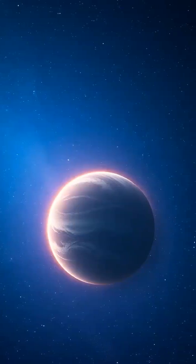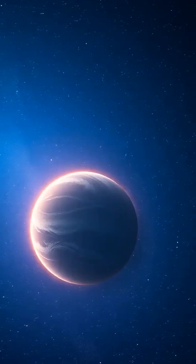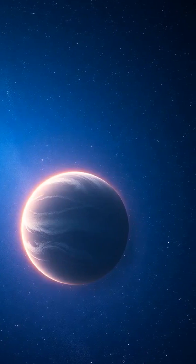Welcome, cosmic explorers. Today we venture to HD 189733b, a fascinating exoplanet where it rains glass sideways at incredible speeds. Buckle up for a wild ride through this extreme world.